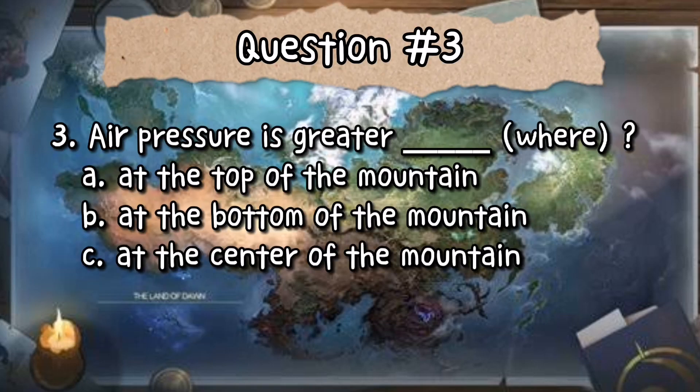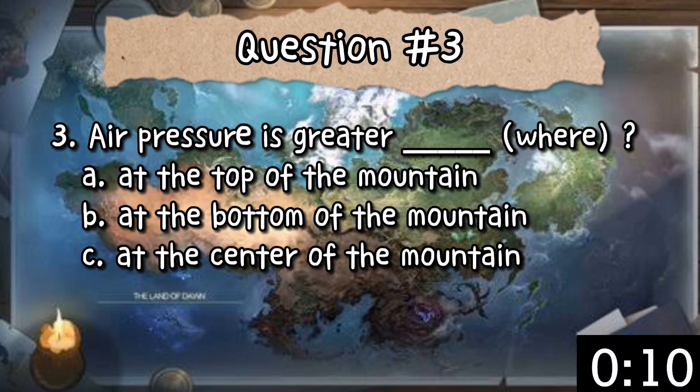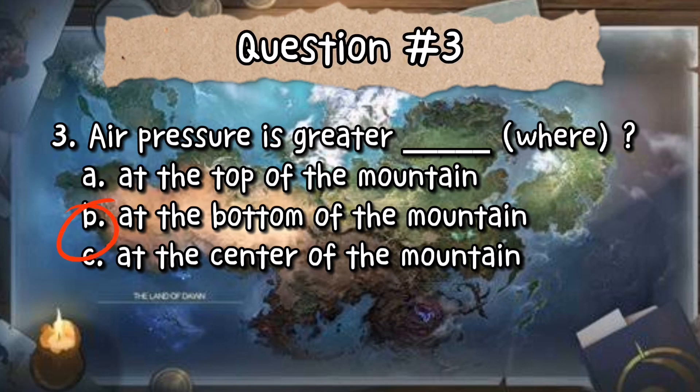Question number 3: Air pressure is greater — blank. A. Air pressure is greater at the top of the mountain. B. Air pressure is greater at the bottom of the mountain. Or C. Air pressure is greater at the center of the mountain. The correct answer is letter B — air pressure is greater at the bottom of the mountain.